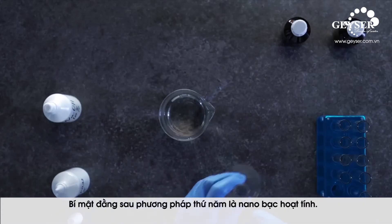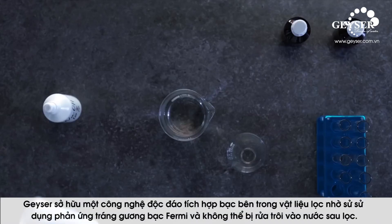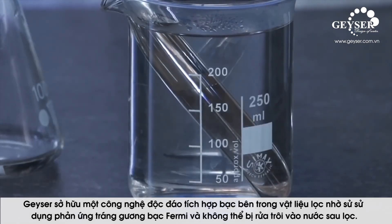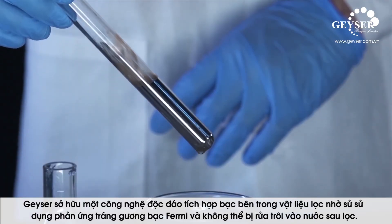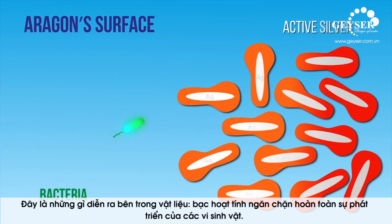The secret behind the fifth method is active silver. Geyser owns a unique technology for coating the inner surface of the cartridge with silver using the silver mirror reaction. Silver is firmly trapped inside the filtering material and cannot enter the purified water. Active silver completely blocks the growth of the captured microorganisms.